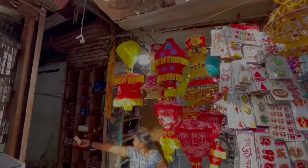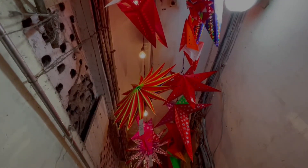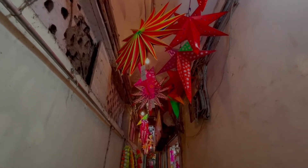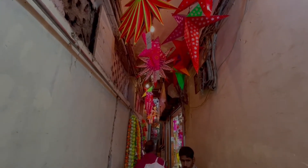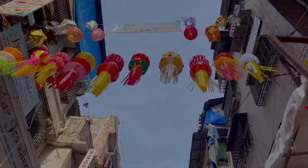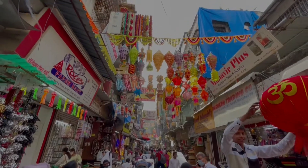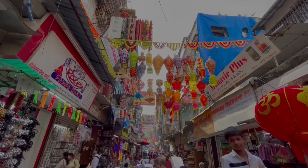These are all there. Then this is a lantern market. Going forward past Zaweri Bazaar, the first right is coming. When you take that right, the whole market is a wholesale market. You can go there at Diwali or other times and you will get big lanterns of every kind.